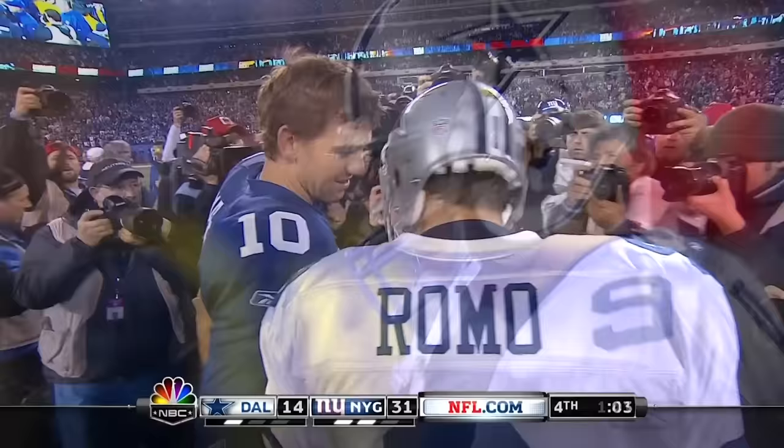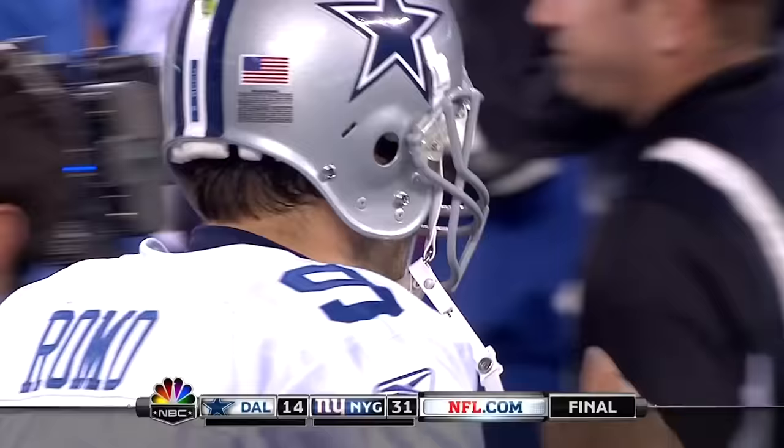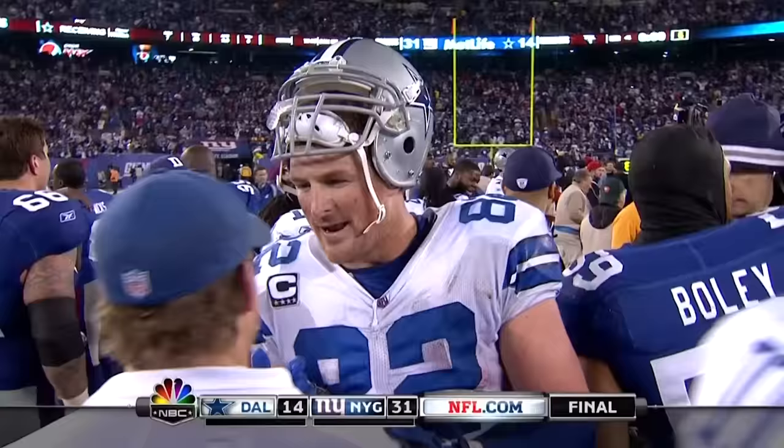And maybe they think better of it. Romo will walk off the field. The Cowboys will go home, finishing the season 8 and 8. The Giants wind up 9 and 7 — the NFC East Champions.